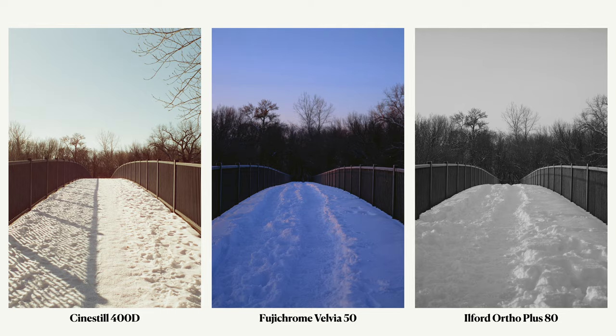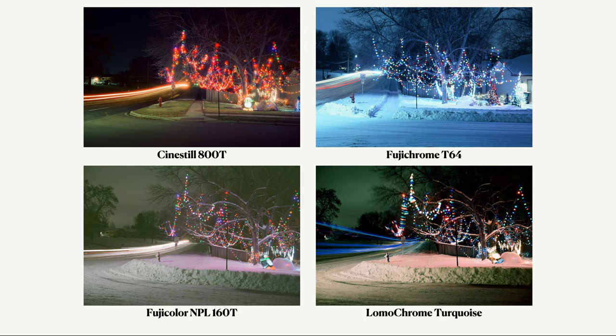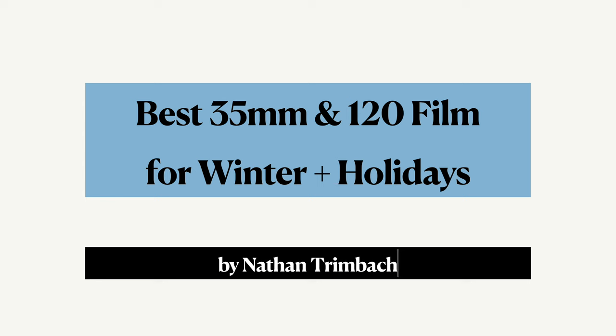Welcome to the channel if you're new here. I'm Nathan Trimbach, a Minnesota-based film and digital photographer, sharing all my excitement and experiences in the world of photography. I'm excited for today's video because I've shot 30 different film stocks in the winter and made a pretty in-depth analysis, comparison, and notes on what I think are the best film stocks to pick during the winter. It's going to be a longer one but I've chapterized it so you can jump ahead or skip around.